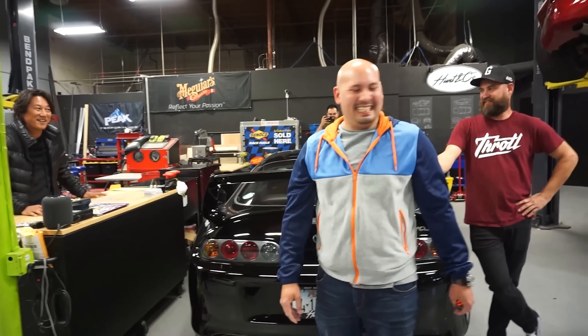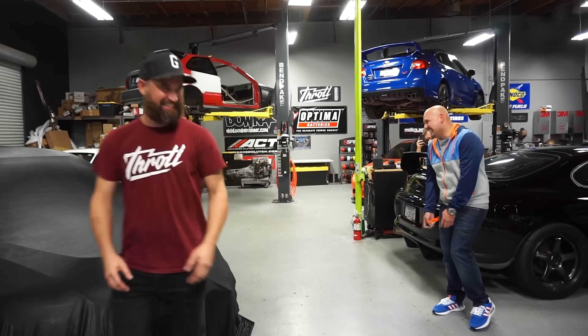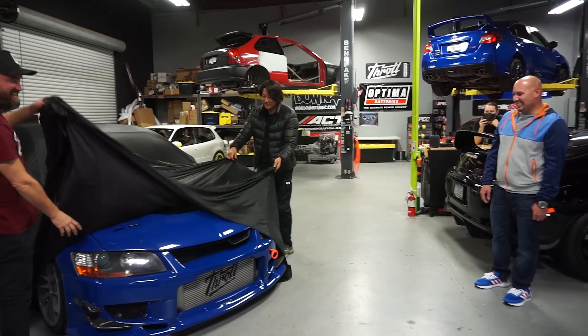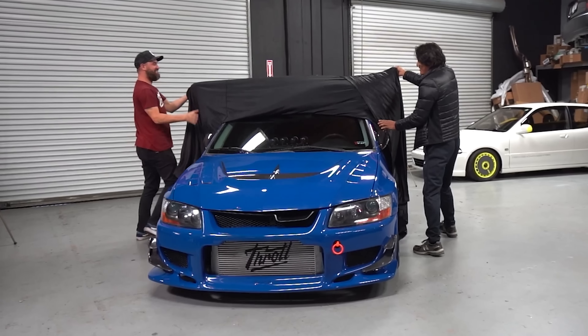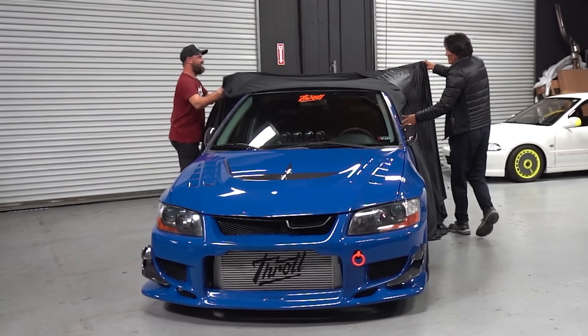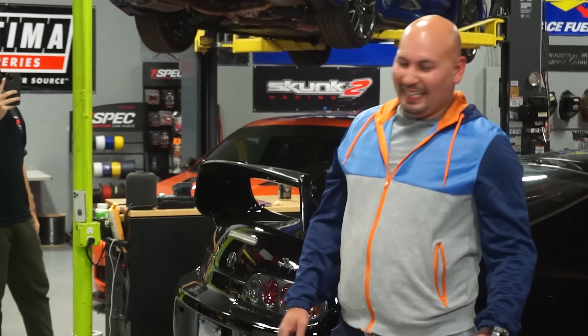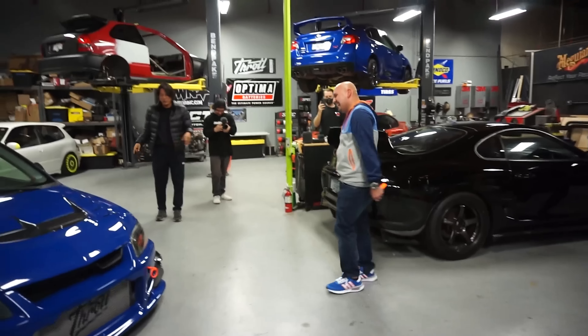It's a big day. They do a countdown — three, two, one — and the sheet is pulled off revealing the car. Jesus has the keys in hand and is told he matches the car.